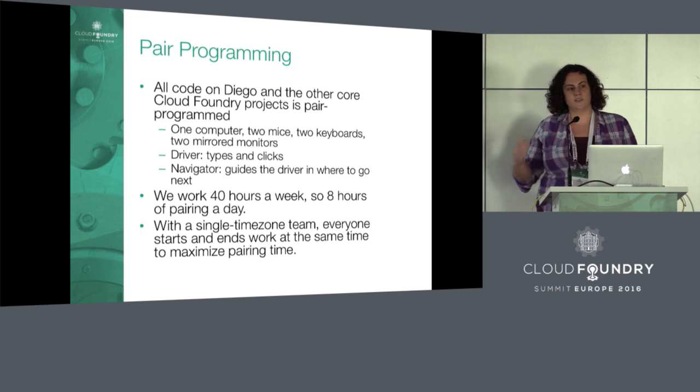This is not to be strict for the sake of being strict. It's to maximize the amount of time we're actually spending doing pairing, as opposed to working on code in a solo way.